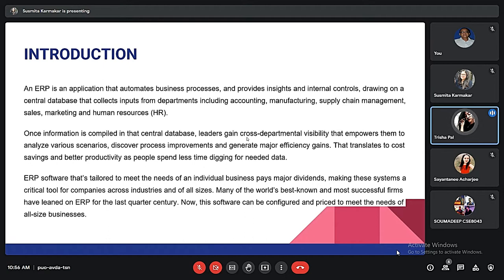ERP refers to a type of software that organizations use to manage day-to-day business activities such as accounting, project management, risk management and compliance, and supply chain operations. Once information is compiled in a central database, leaders gain cross-department visibility that empowers them to analyze various scenarios, discover process improvements, and generate major efficiency gains that translate to cost savings and better productivity as people spend less time digging for needed data.